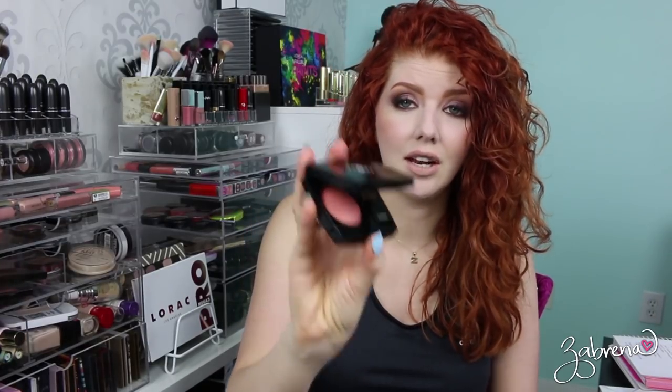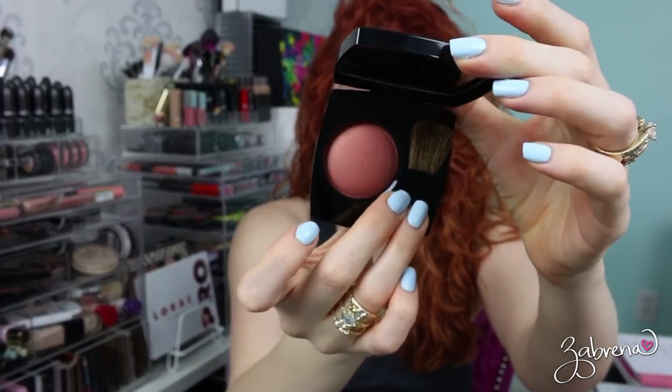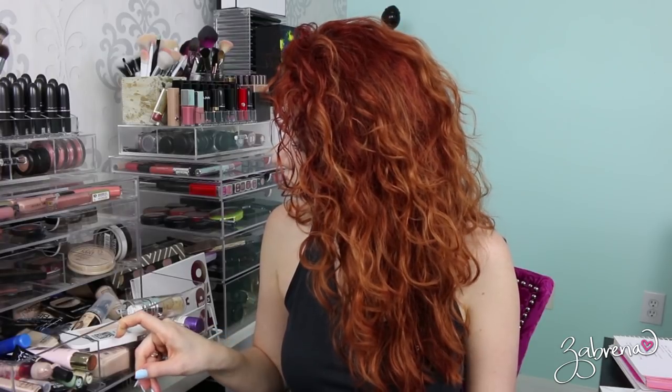I am going to pack the Rimmel bronzer though because I've been liking it lately as a cheek color — there it is. I'm only gonna pack one blush, and it's one I've been madly in love with lately. I was using a sample size, went through it, and had to buy the full size: that is Chanel number 55 in Love blush. It's a peach shade, really beautiful on fair skin tones.